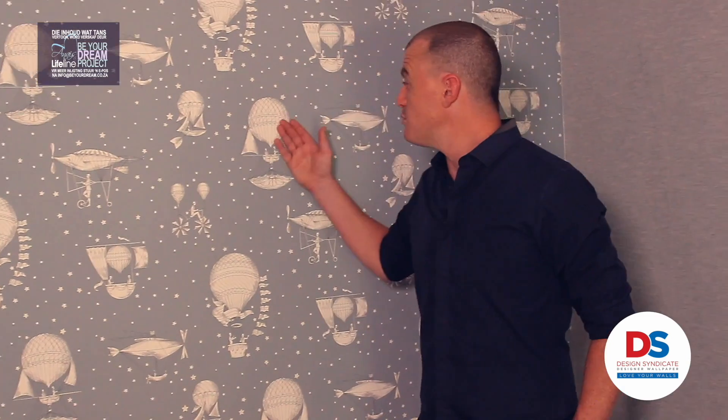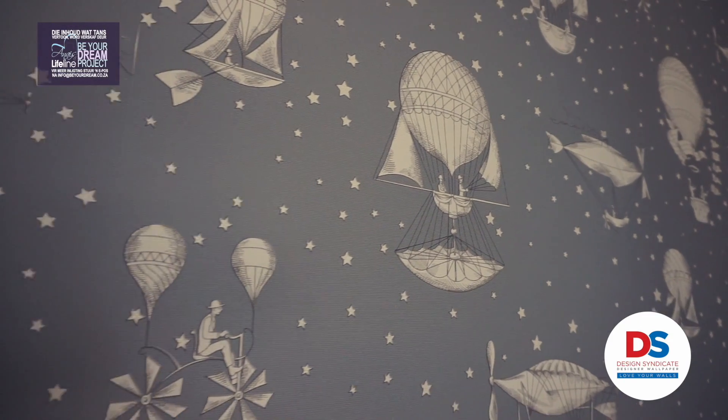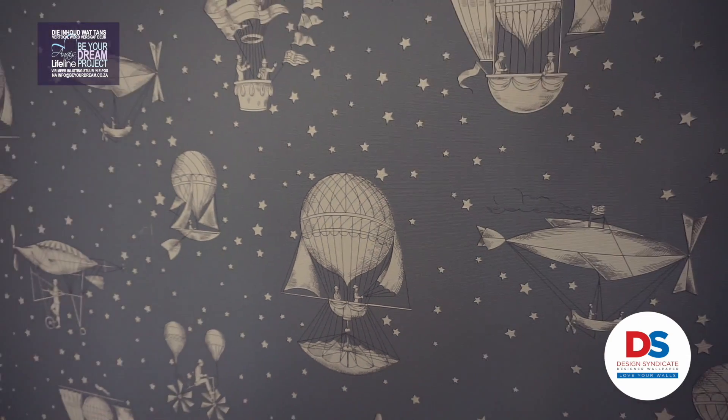In the Baba Kamer, Design Syndicate decided to use a very popular patroon for the hoofdmeer. This is a lovely light blue kleur for the Baba Kamer, and Design Syndicate decided to use a beautiful pattern with a denim patroon.